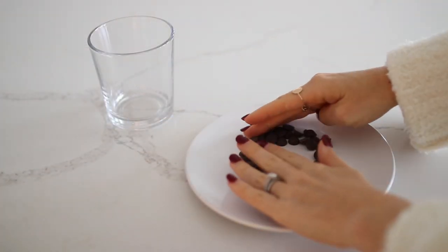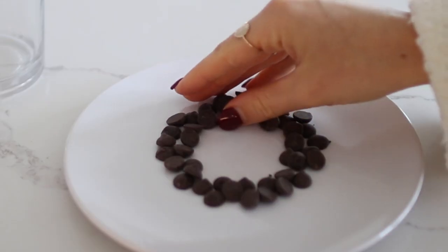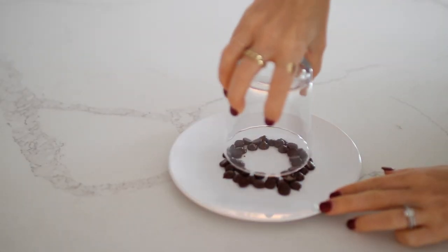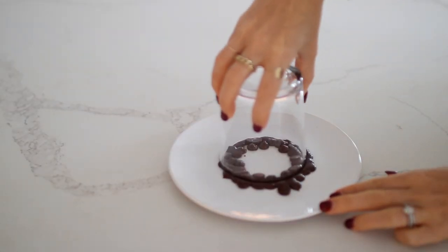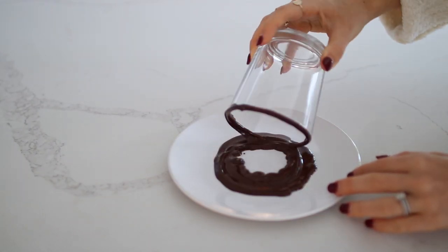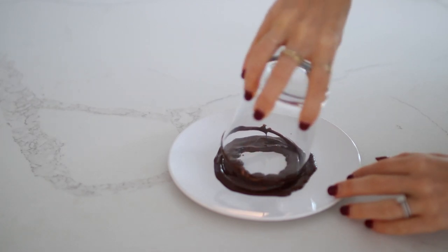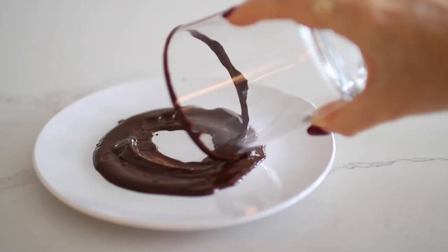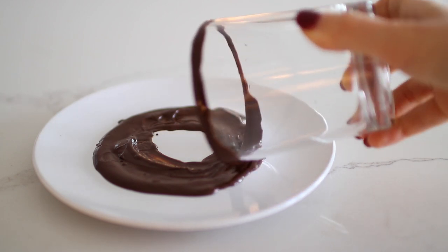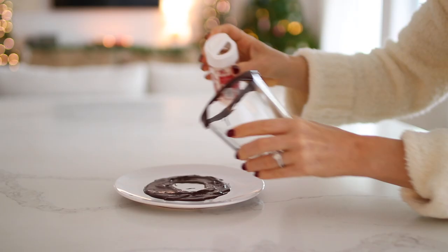Okay, first up we have our peppermint bark cold brew. I will put all of the directions and ingredients for each recipe in the description so you can easily screenshot and have them on hand. The first thing we're going to do is add a dark chocolate rim to our glass — this is optional, but I feel like it adds some nice flair, and it's so nice as you sip on your drink.